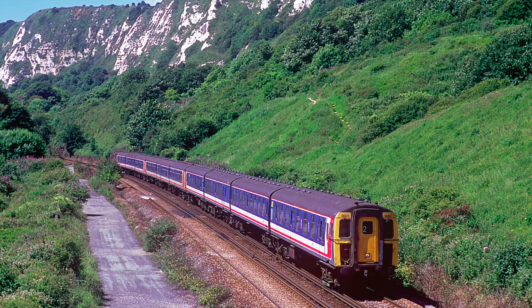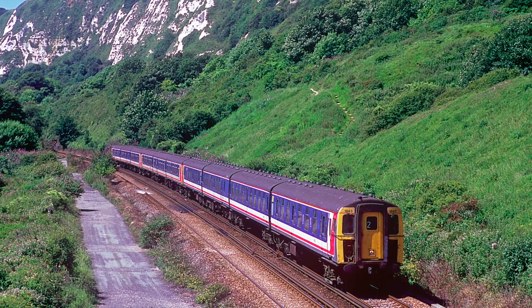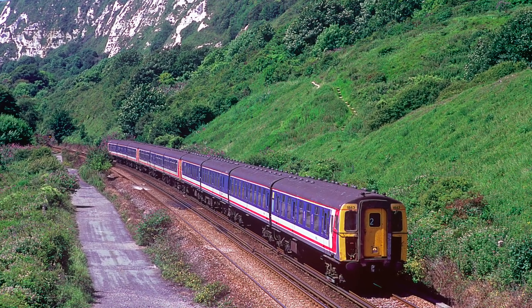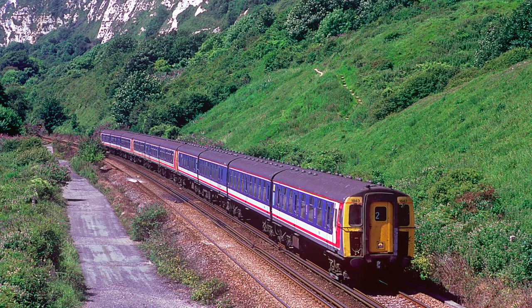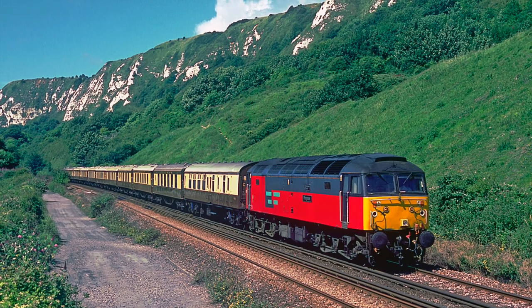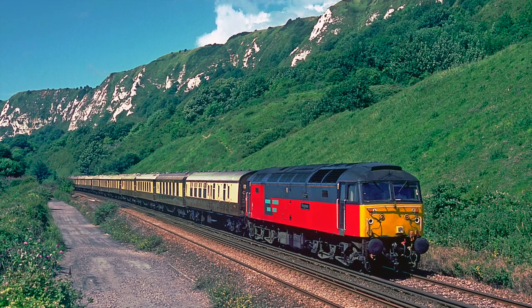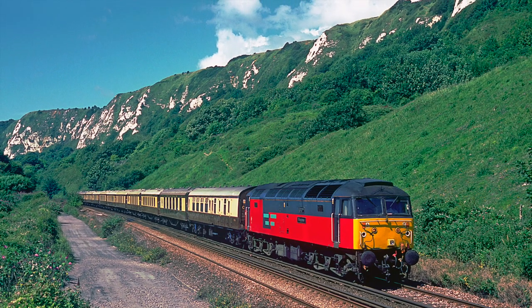Turn back the clock to 2002 and services were still being operated by first-generation slam-door stock such as this 4-SIG and 4-SET formation. On the same day, 47726 heads towards Dover with the Venice Simplon Orient Express.